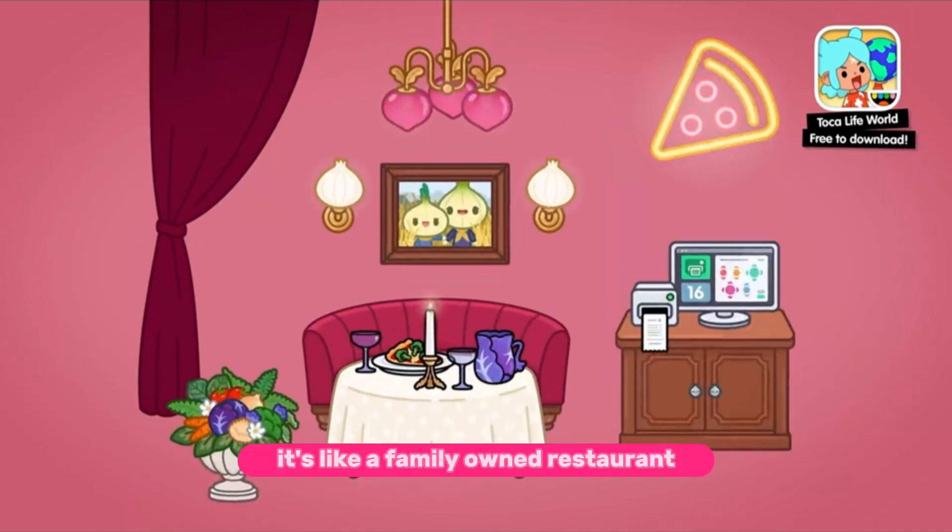It's like a family-owned restaurant. You can see the family version in the back. I just love it, and the curtains are perfect.